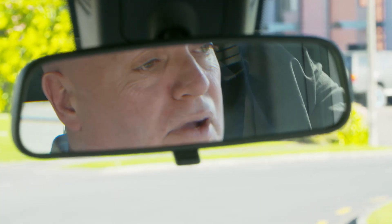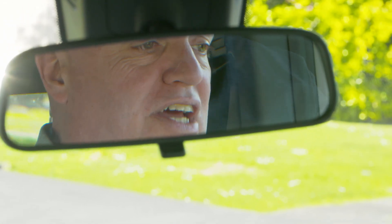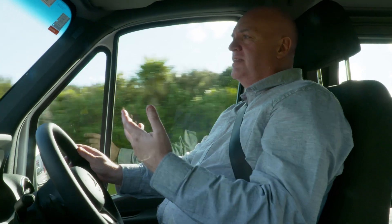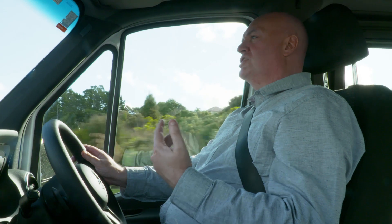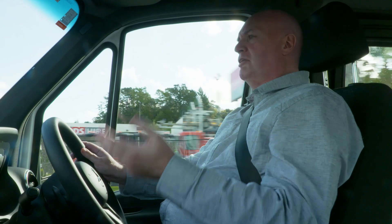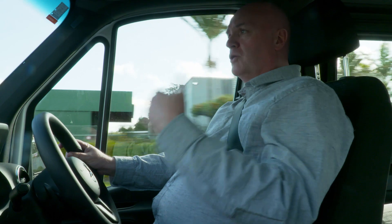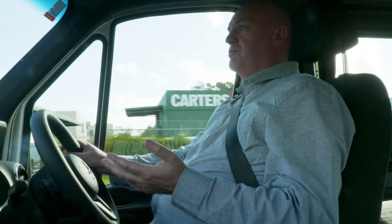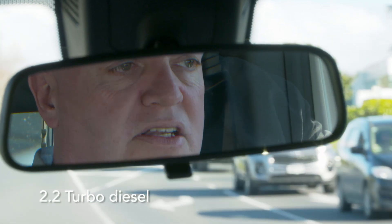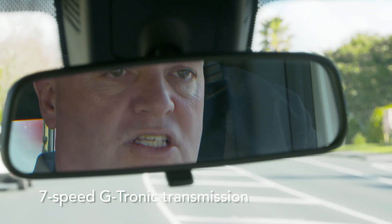Now we come to the bit I most like to talk about — the power, the torque, the engine, the transmission, all the mechanical stuff. Unfortunately, that's going to be a little bit complicated because the componentry that makes up the Sprinter line actually equates to about a thousand different variations, and the engine and transmission types are included in that, as is front-wheel drive, rear-wheel drive, or four-wheel drive, all of which you can specify from your Mercedes dealer. This particular model we're driving today, running a 2.2-litre turbo diesel, is also running the 7G-Tronic, which is arguably the best transmission of the lot.